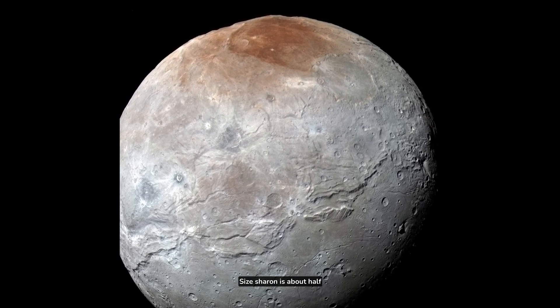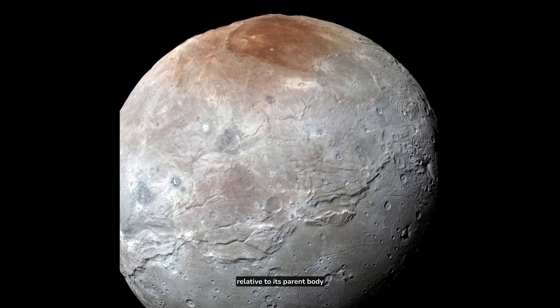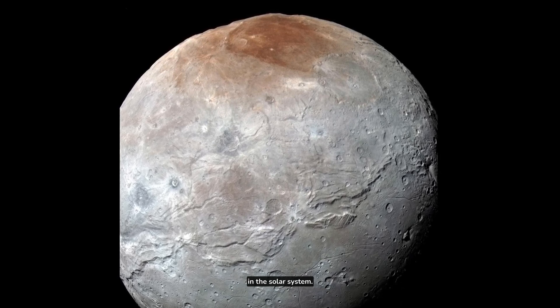Size: Charon is about half the diameter of Pluto, making it the largest satellite relative to its parent body in the solar system.